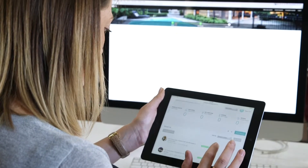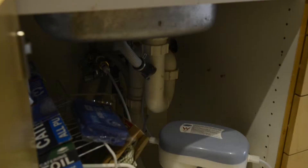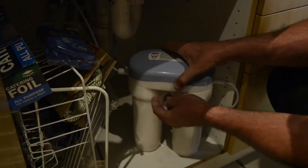With instant updates, quick resolutions, and absolute accountability of all parties, the maintenance experience has been completely transformed, and we're extremely excited to launch this award-winning product to you.